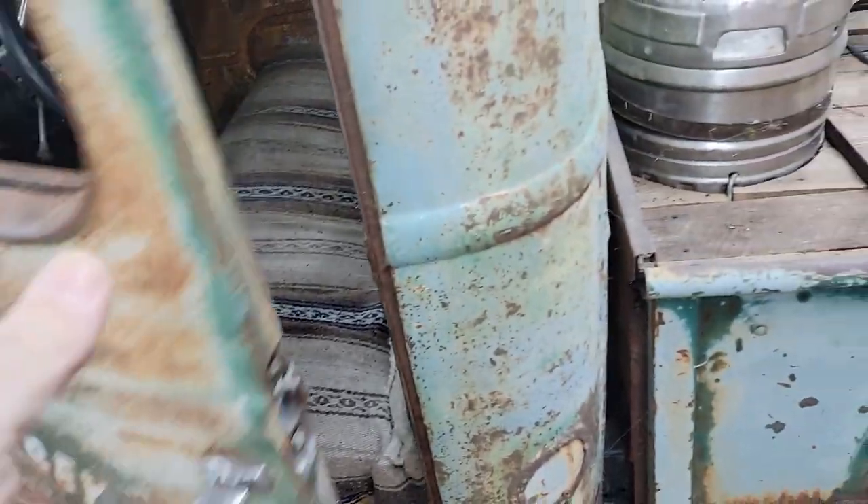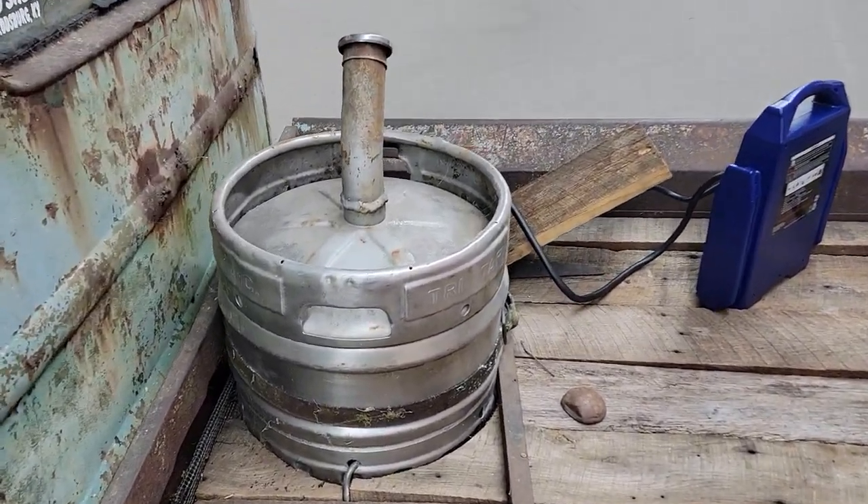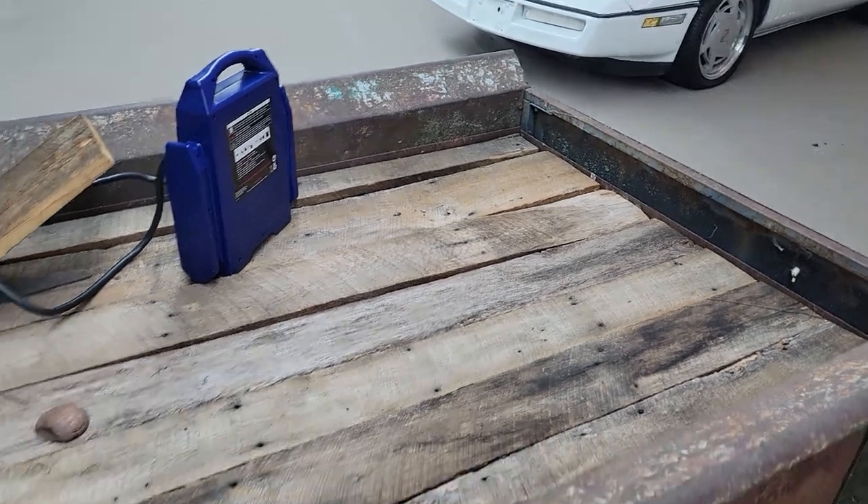Cool truck. Got the beer keg gas tank in the back. The old barn wood for the bed wood.